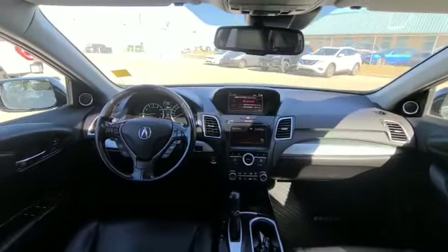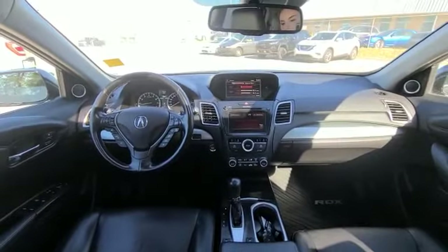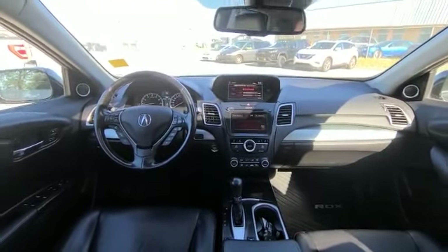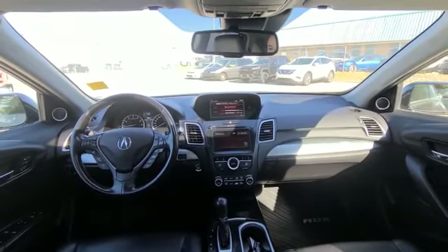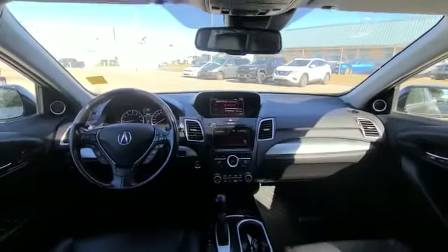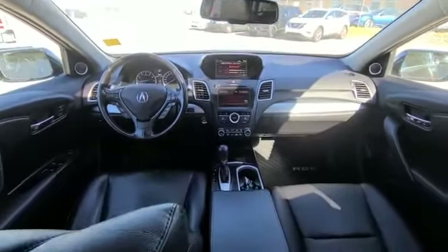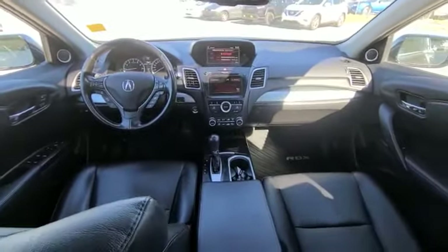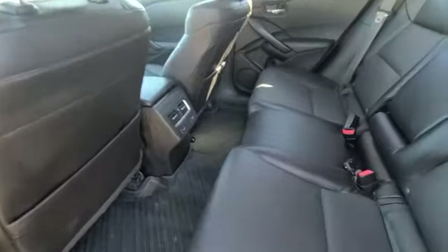When you get inside, as you can see, you have your nice dual displays as well as heated seats and heated seats in the back. And you do get your nice leather seats as well as a nice sunroof. This 2018 only has 78,000 kilometers, so everything is looking really well. Previous owners took good care of it. The seats look nice in the back.